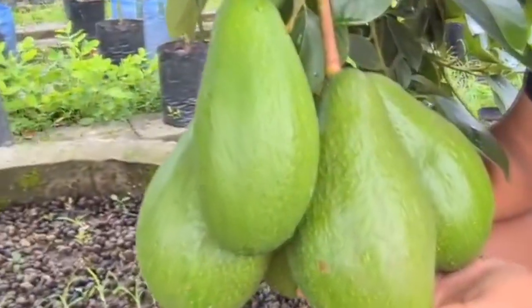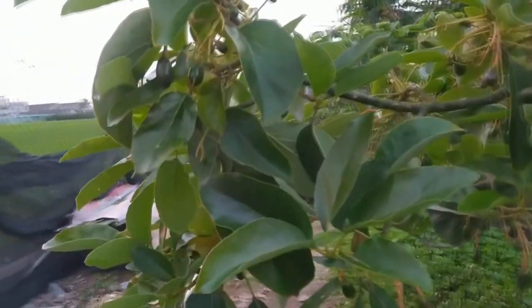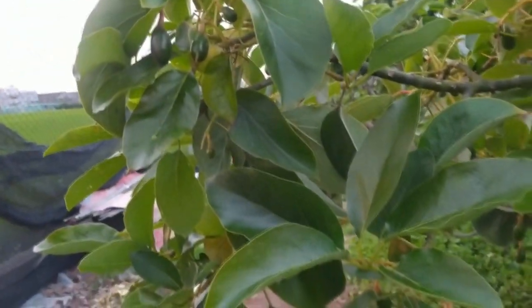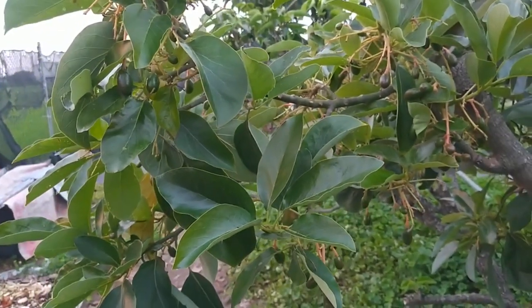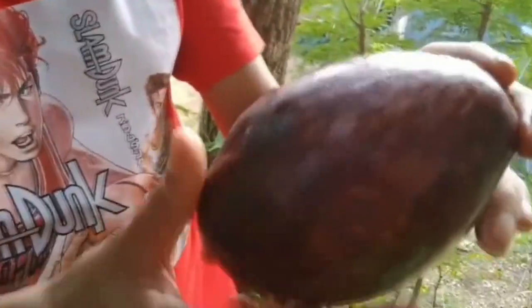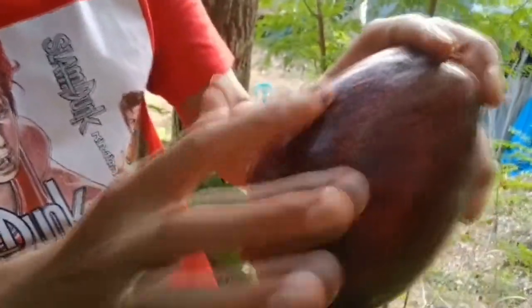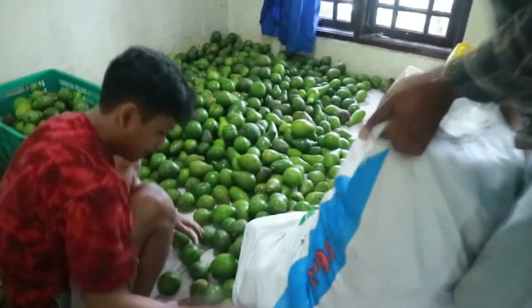Hal tersebut juga terjadi pada kasus Alpukat Red Vietnam. Pada tahun 2020, Alpukat Red Vietnam merupakan salah satu jenis Alpukat unggulan yang diperkenalkan ke publik dan mendapatkan banyak sekali sorotan. Hadirnya satu jenis Alpukat unggul yang memiliki karakteristik buah cantik karena berwarna merah eksotis, di mana belum banyak bahkan mungkin belum ada jenis Alpukat lain yang seperti demikian.